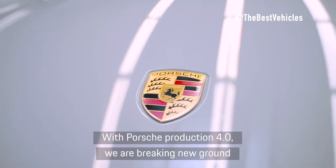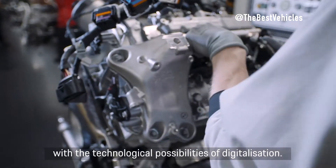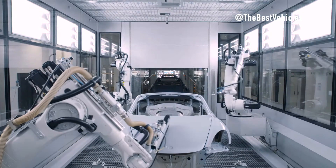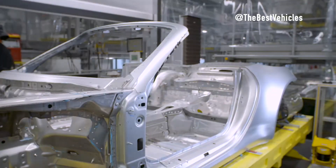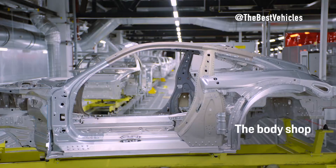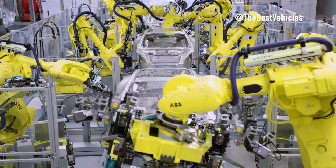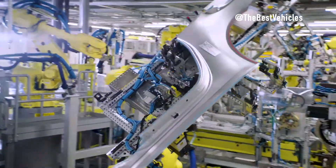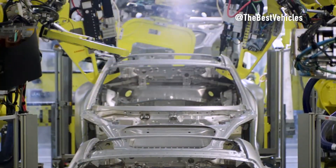Once it has passed all of the quality checks, the 911 is ready for delivery. It can be shipped to dealers all over the world, or it can be picked up by the customer at the factory. The Porsche 911 production process is a complex but very precise one — every step is carefully controlled to ensure that each car is built to the highest standards. This is why the 911 is considered one of the best sports cars in the world.